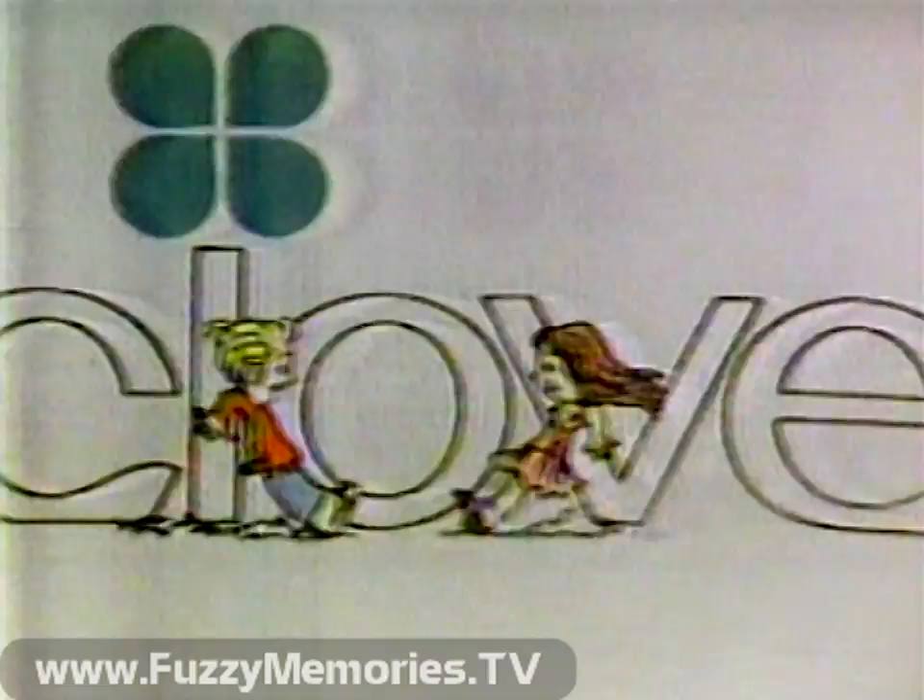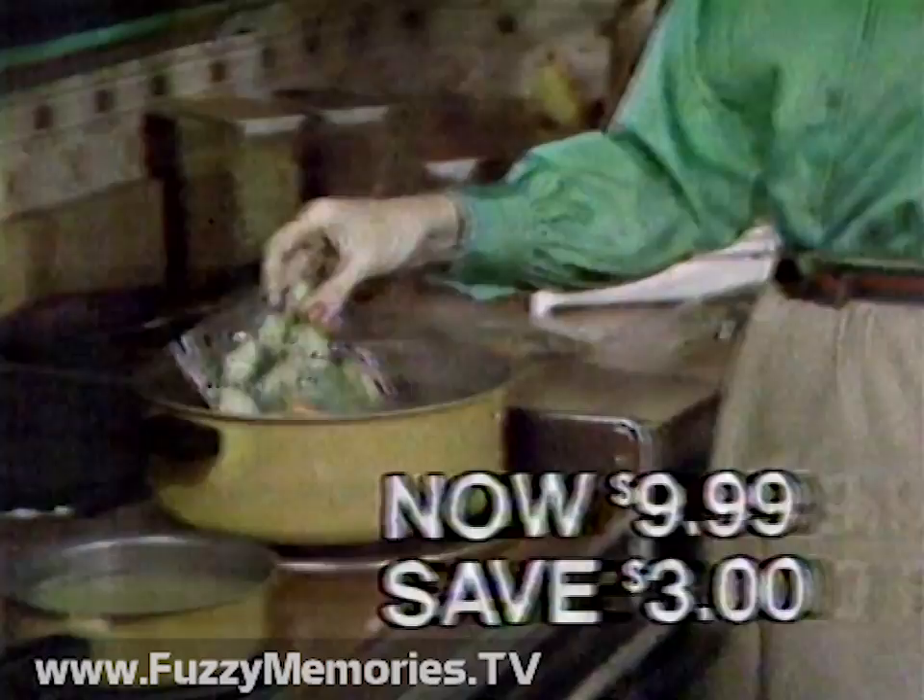Now at Clover, save $3 on Daisy's Seal-A-Meal. Pack your favorite dishes in airtight, flavor-tight, easy-open Seal-A-Meal pouches. Great for entertaining and snacks anytime. Seal-A-Meal, now just $9.99.